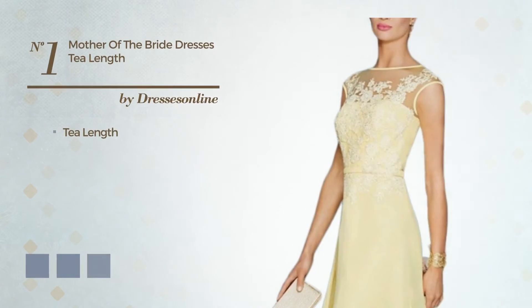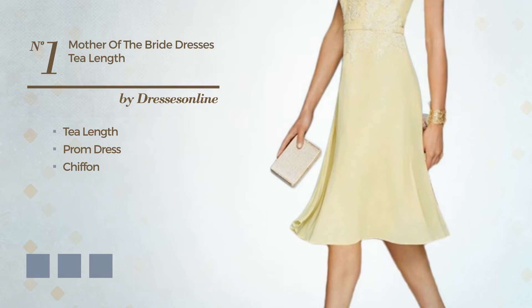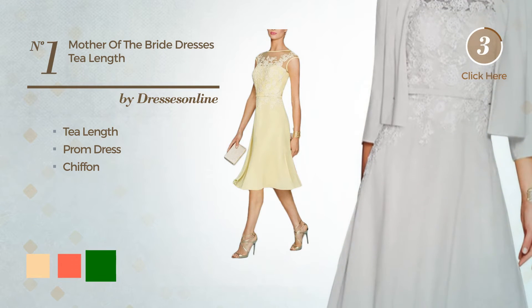Number 1: T-Length Prom Dress, crafted from Chiffon. Available in 8 color variations, like deep champagne, hot coral, and green.